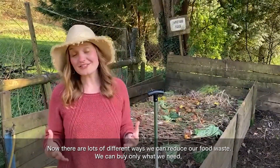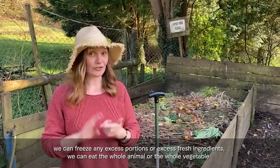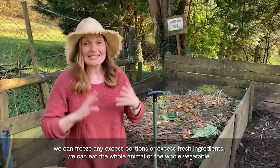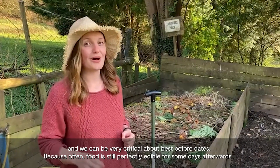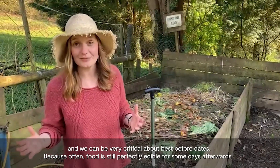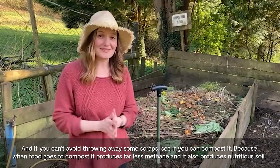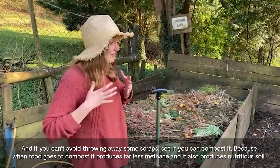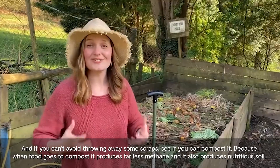There are lots of different ways that we can reduce our food waste. We can buy only what we need, freeze any excess portions or fresh ingredients, eat the whole animal or the whole vegetable, and be critical about best before dates because food is often still perfectly edible for some days afterwards. If you can't avoid throwing away some scraps, see if you can compost it — composting produces far less methane than landfill and also produces nutritious soil.